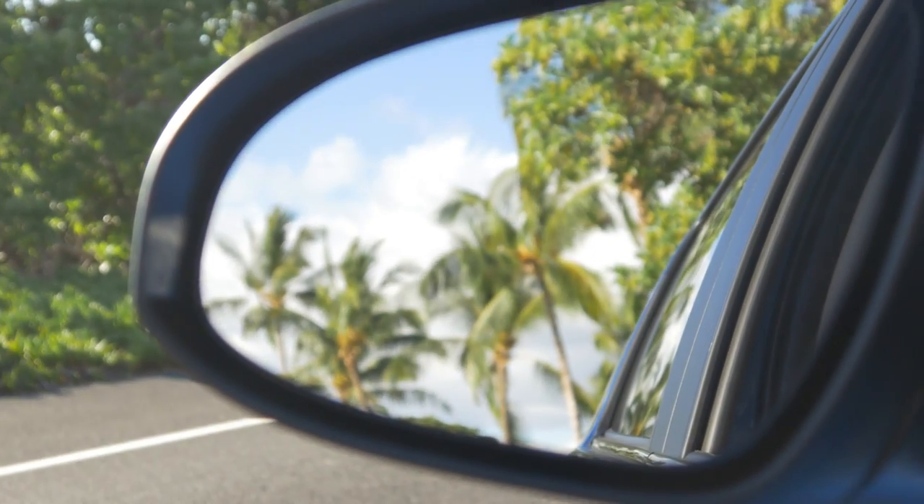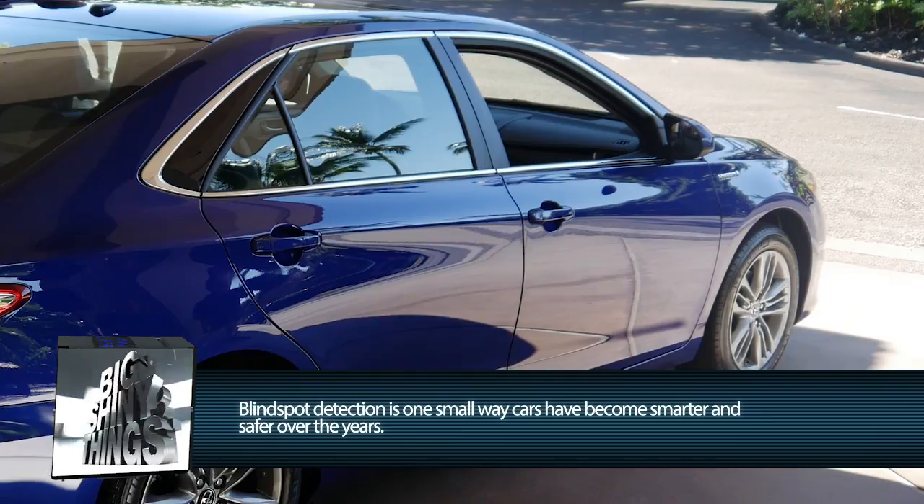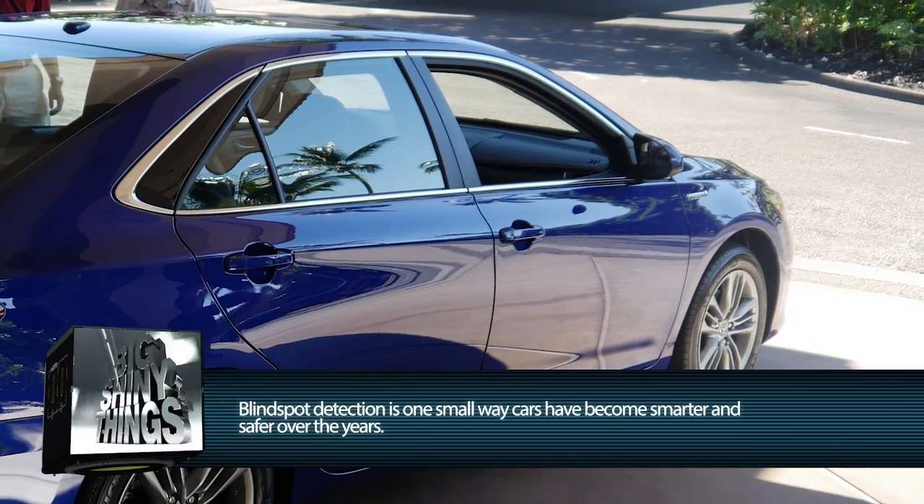The first new technology is the blind spot monitor, which we actually offer on today's Camry and continue doing that. In the US, our requirements for a flat glass on the passenger side mirror means we have a mandated blind spot. This system takes that out of the picture — as soon as a car moves into that blind spot area, it blinks a light on your mirror to let you know you shouldn't move over, either left or right.